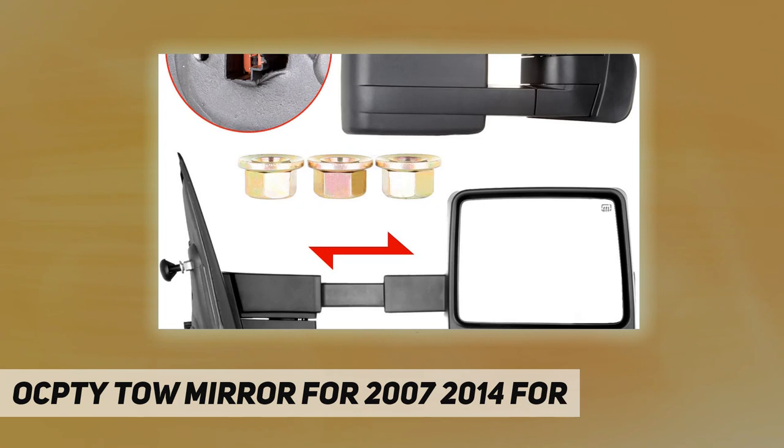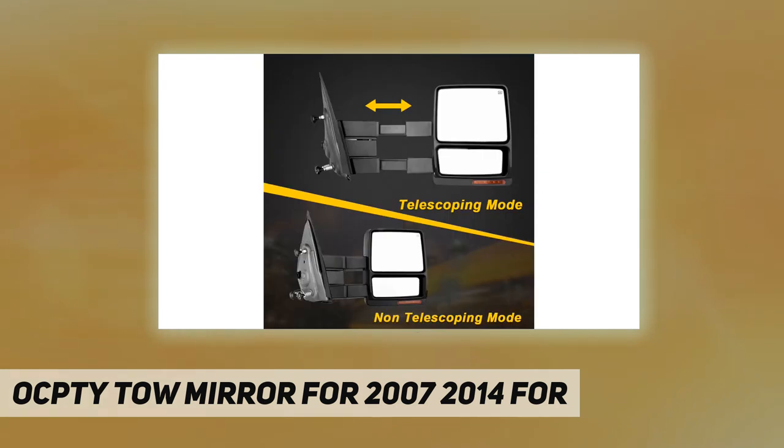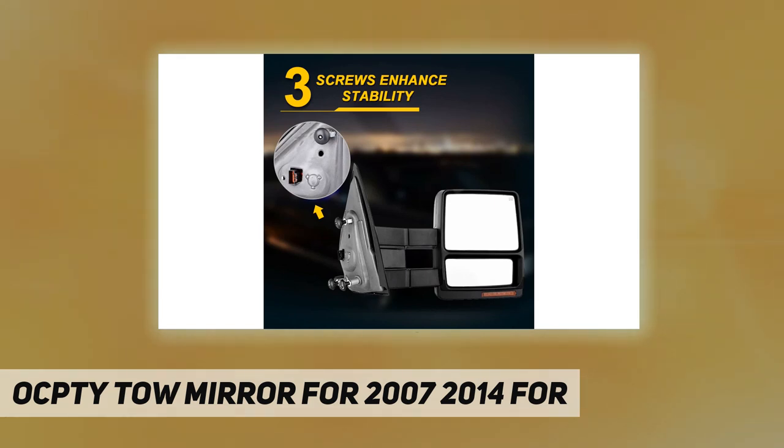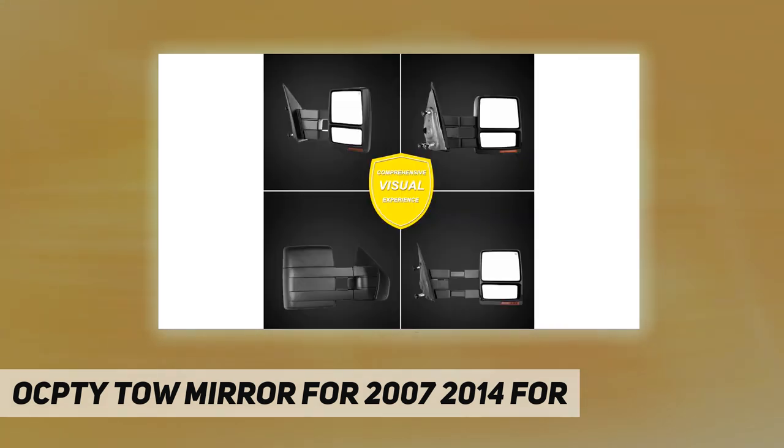Clear vision is provided by reducing the visual blind area. These upgraded mirrors offer a better and wider angle of rear view, which improves visibility and reduces blind spots. They also dramatically improve the styling and appearance of your vehicle, with the towing mirrors providing a wider rear view angle as well.